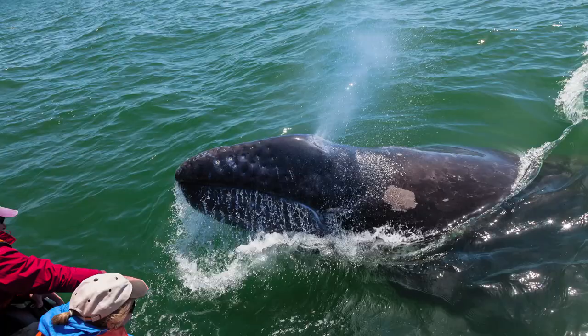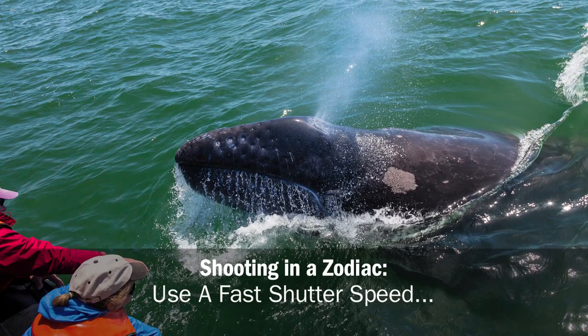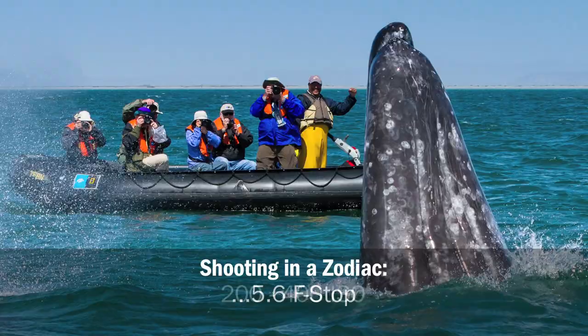It's very challenging working from a zodiac because of the motion, so you need to have a faster shutter speed. You achieve this by shooting with your camera wide open — maybe f/5.6 — and then putting your ISO up to 200 or even 400.